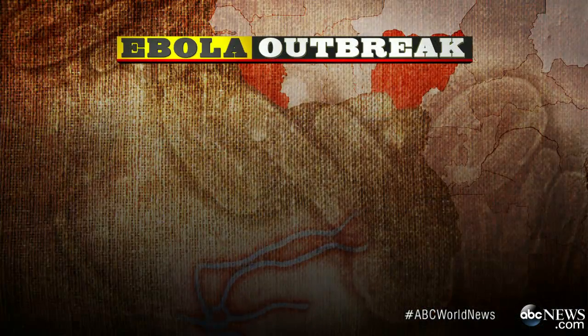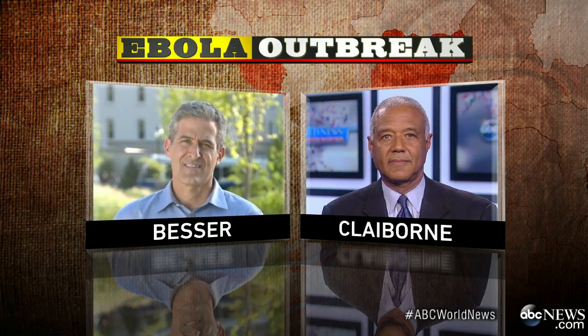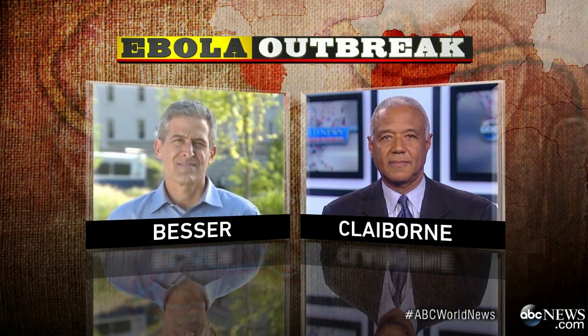We have team coverage on all of this, starting with ABC's chief medical editor, Dr. Richard Besser, former acting head of the CDC, who has tracked deadly diseases such as Ebola.